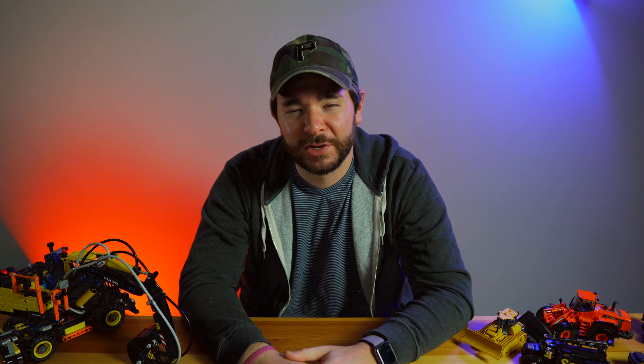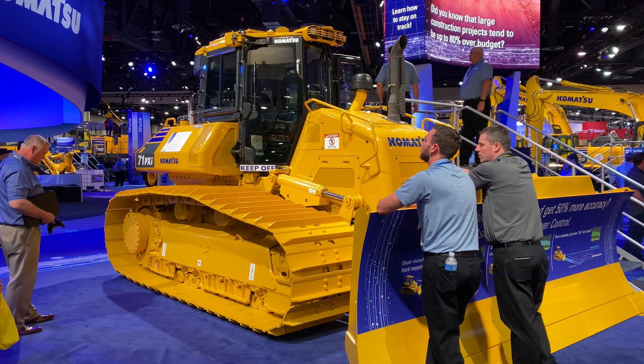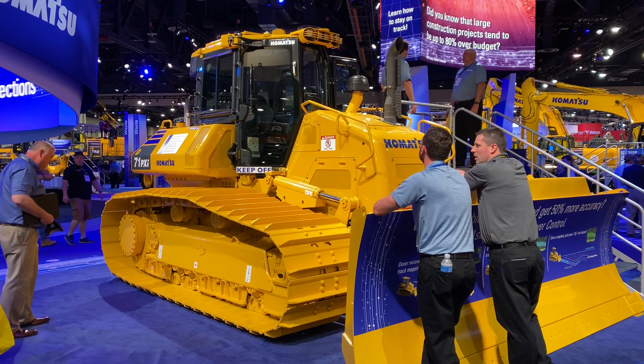What's going on everyone? I'm Wayne Grayson, and you're watching Equipment World, where each week we bring you new videos on the latest in construction equipment, trucks, and gear. In this video, we're going to be telling you everything we know about the new D71 dozer, and we're also going to spend quite a bit of time talking about IMC 2.0.